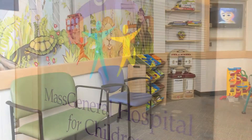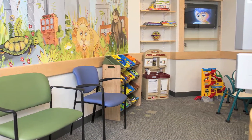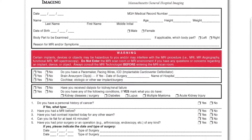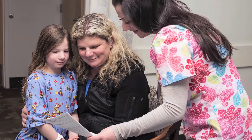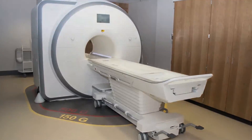Once you and your child have arrived in pediatric imaging at MGH, you will be asked to complete an MRI screening form for both yourself and your child. This form will be reviewed by the MRI technologist and will verify that it is safe for you and your child to enter the MRI suite.